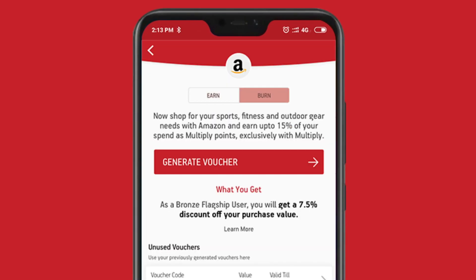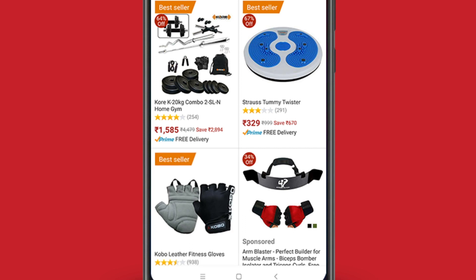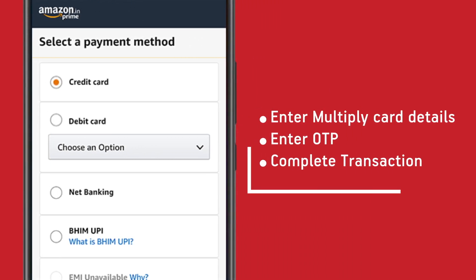You will be redirected to the Amazon app. Choose your products and proceed to payment options. Select credit cards, enter your Multiply card details followed by the OTP, and complete your transaction.